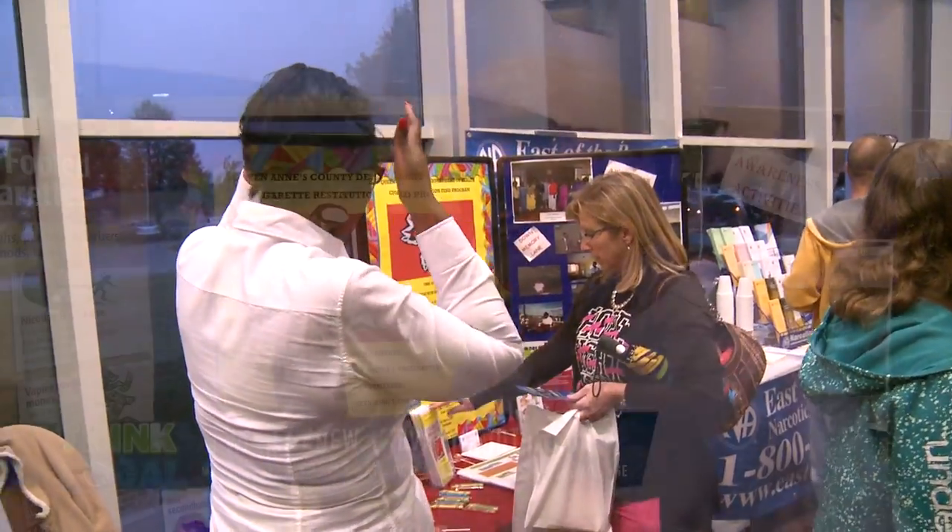Now we're here at the CRF table. The CRF is the Cigarette Restitution Fund program, receiving funding from DHMH — the Department of Health and Mental Hygiene — from the states' lawsuit against tobacco companies. We have community, school, enforcement, and cessation components doing tobacco prevention and getting the word out about tobacco. We also offer free help to quit smoking, including Chantix and patches, free of charge — you just have to be a Queen Anne's County resident. Call Doreen Fassett at 443-262-4424.